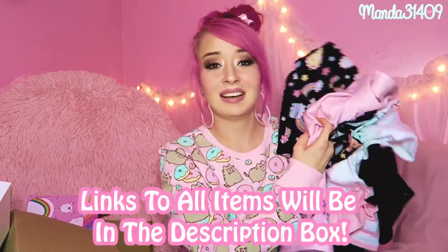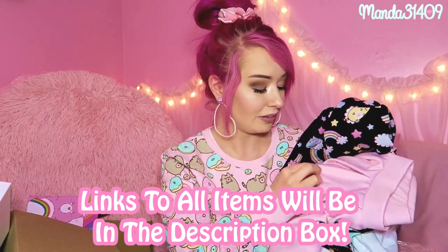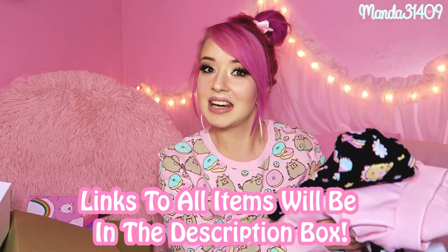Huge thank you again to this video's sponsor Hey Chickadee for sending me this awesome box of amazing goodies. I highly recommend these items if you love Pusheen and Care Bears — splurge a little, they're kind of limited and very special. Thank you guys for watching, leave me comments down below letting me know what your favorite item is, and until next time — so long, stay strong, stay true, and be you!